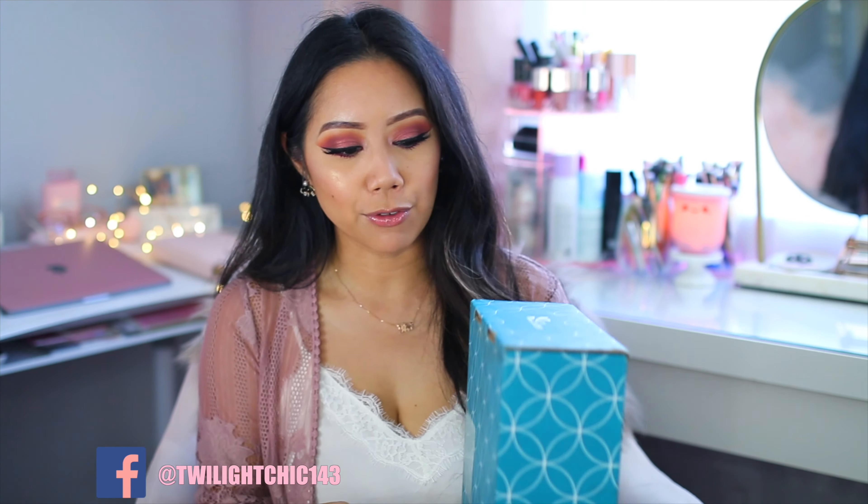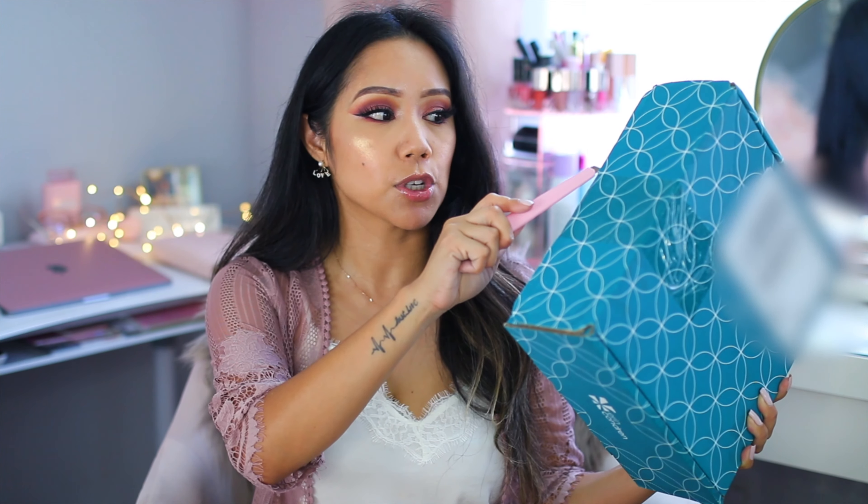The last time I purchased an Erin Condren planner was November 2015, so it's been a while. Everything I'm going to unbox in here I will link down below in the description box.